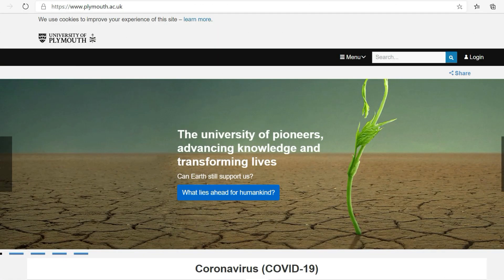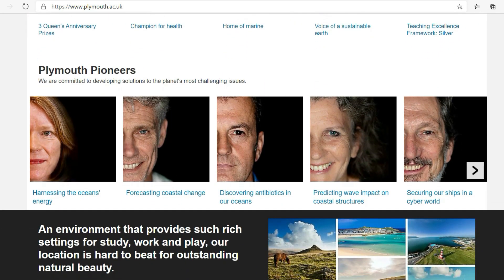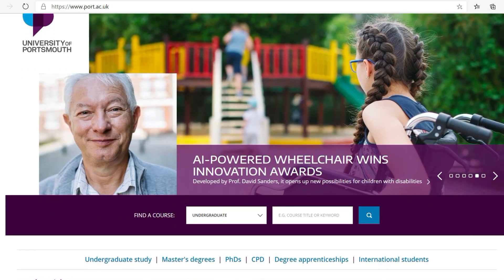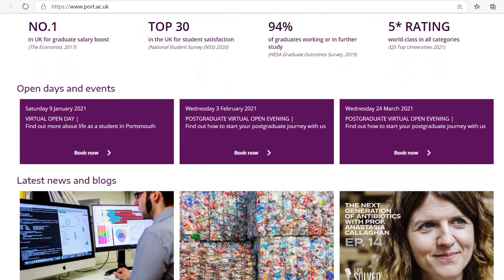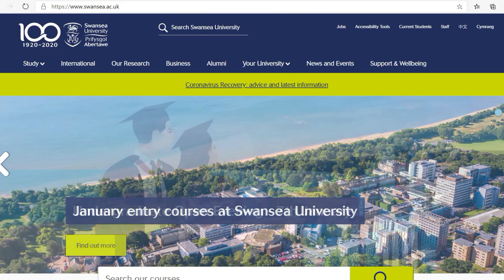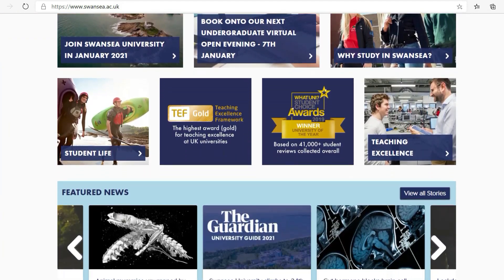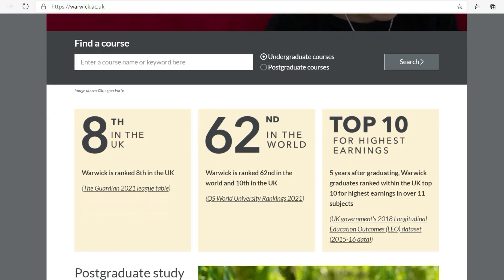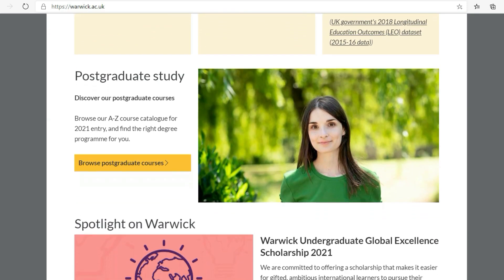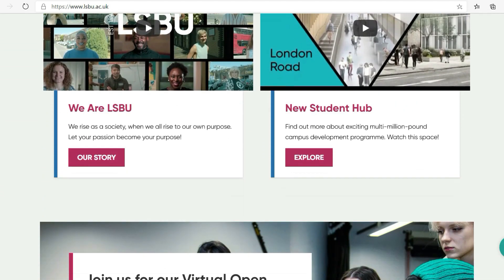Here are some universities in the UK that don't require IELTS: the University of Plymouth, the University of Portsmouth, Swansea University, the University of Warwick, and London South Bank University.